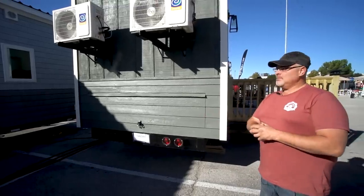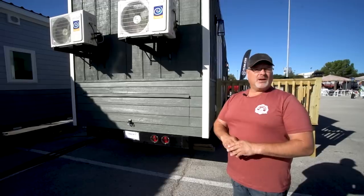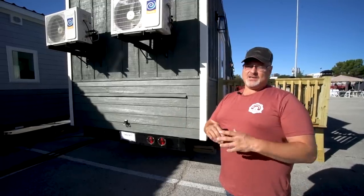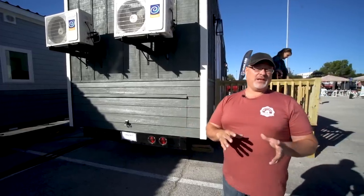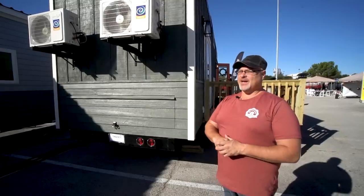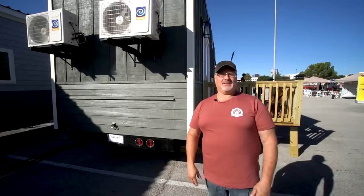If you want to know more about these units or have us build you one, go to hillcountrytinyhouses.com — that's also the Facebook page. We do updates on our life living in this, and we'll do Facebook Live quite often. If you're thinking about moving into this, you want to know that you want to — we fully embrace that, because we don't want you to get into a house you don't want to be in. But if we can help you move toward that or give you tips on what works and what doesn't, that's why we're doing this. We'll keep you updated.